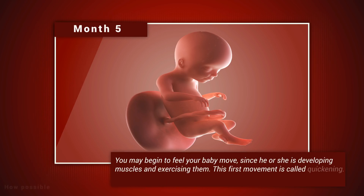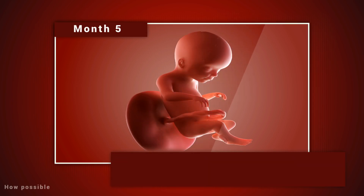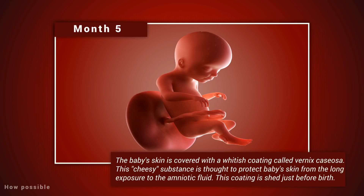Month five. You may begin to feel your baby move, since he or she is developing muscles and exercising them. This first movement is called quickening. Hair begins to grow on the baby's head. Your baby's shoulders, back, and temples are covered by a soft, fine hair called lanugo. This hair protects your baby and is usually shed at the end of the baby's first week of life.